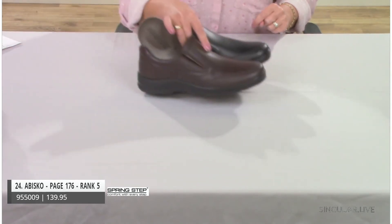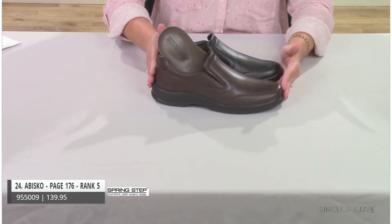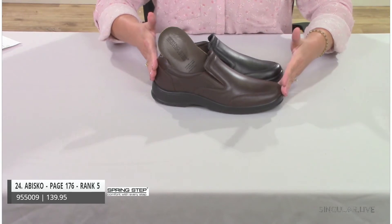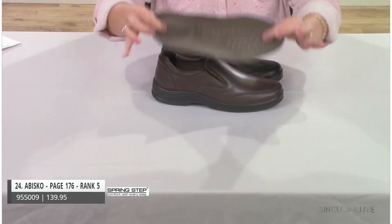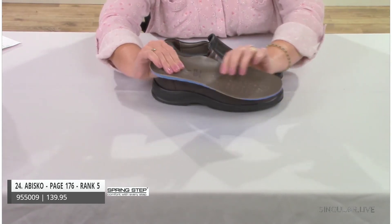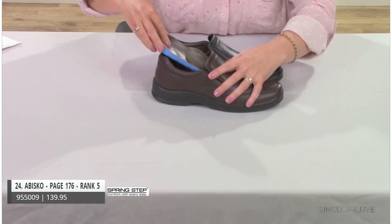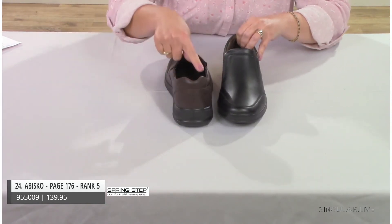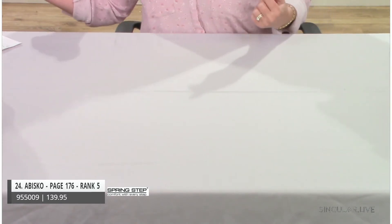Now the Classics category — we have a lot of styles here. First up, ranked number five, Abisko is made in Turkey with high-quality leather. It has a removable insole with great cushioning at the heel point, perforations for breathability, padding behind the collar, and a dip in the back for comfort and classic styling.